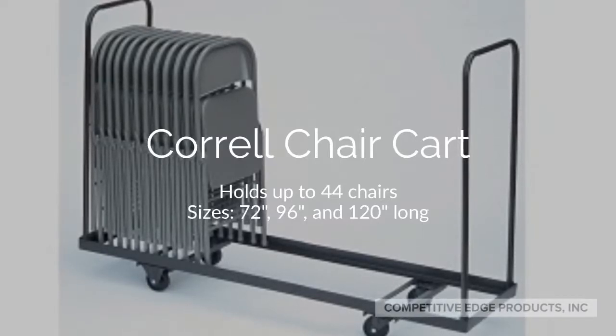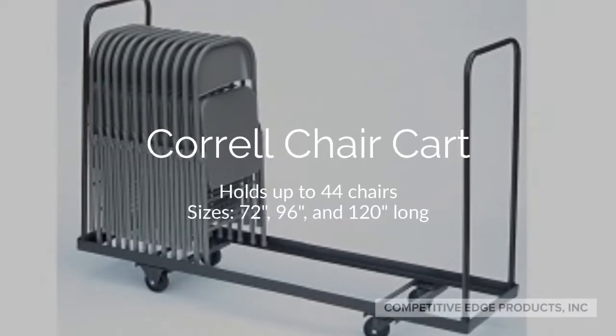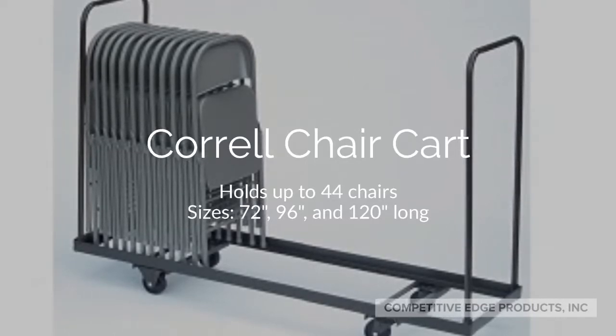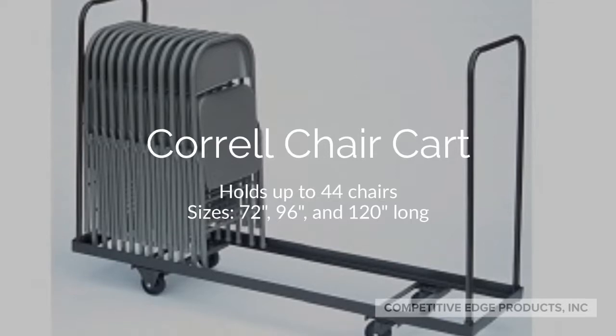Hi, I'm going to tell you about this Corel Chair Cart. This particular cart comes in 3 different sizes: 6 feet, 8 feet, and 10 feet, holding up to 44 chairs depending on the manufacture of the chair.